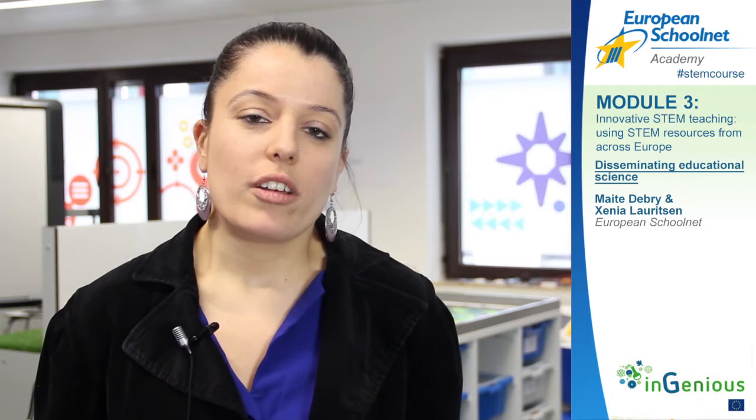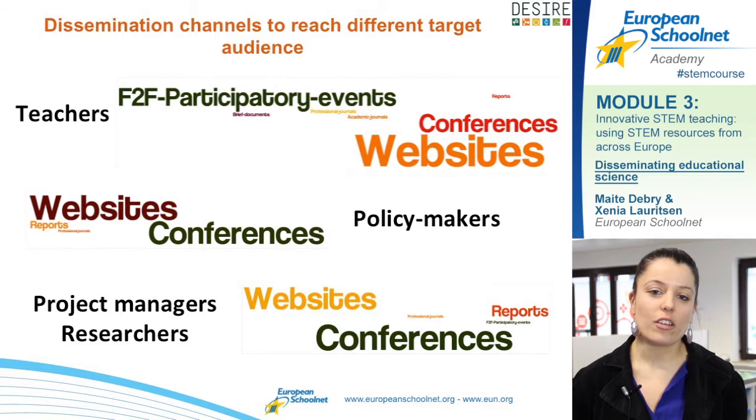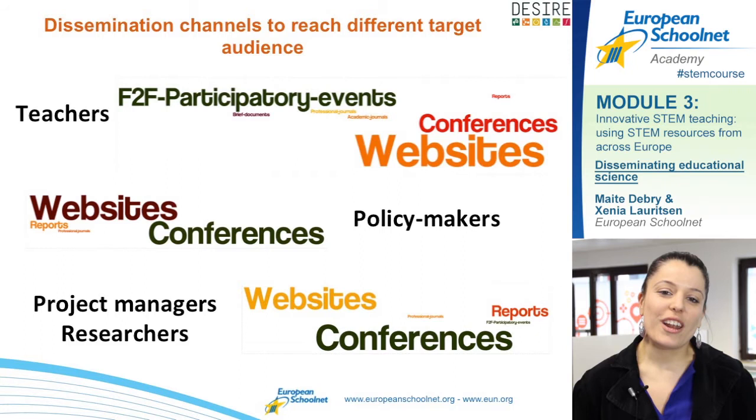To carry on this research, we consulted different stakeholders active in STEM education. When project managers talk about reaching teachers, they mainly use websites or face-to-face strategies like conferences or participatory events. But when we talked to teachers, we noticed they also like to use other types of channels like social media, very brief documents, or emails, because they have little spare time. So we noticed a gap between the strategies used by project managers and the preferred channels of teachers.